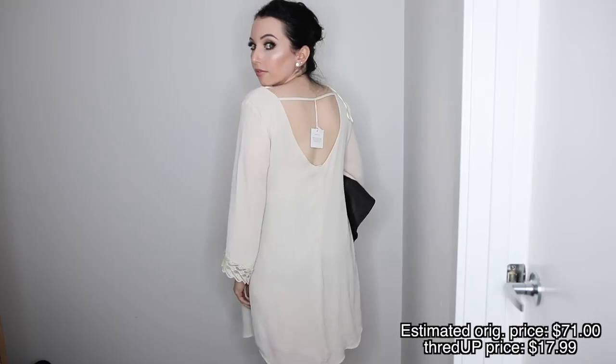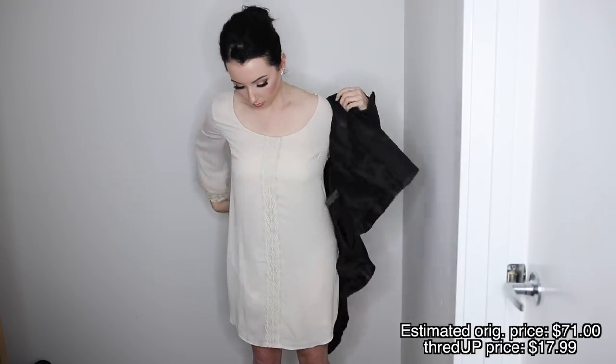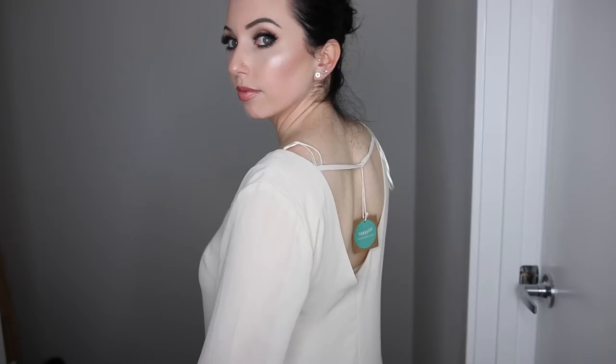This last one is a dress I feel like could be either totally dressed up or dressed down. I like buying those kind of items because you can wear it for multiple uses. It's more flowy — almost like a bohemian dress — with some lace detail on the sleeves. You could dress it up with layered gold jewelry, gold hoops, or a gold clutch. The estimated retail was $71 and I got it for $17.99. I would also wear this with just a jean jacket and flats in the summer — it's a win.